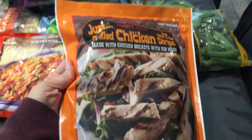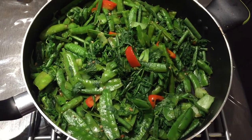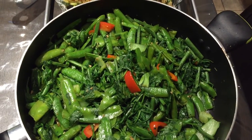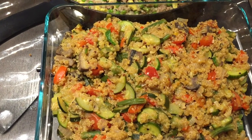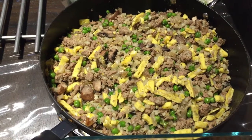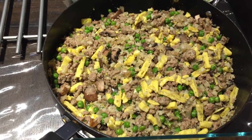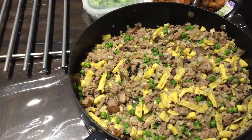With the vegetables we bought, I made a dish with snow peas, sugar snap peas, arugula, string beans, and bell pepper. Then for the quinoa dish: zucchini, mushrooms, tomatoes, and cucumber. And this dish right here is the cauliflower fried rice, which has ground turkey, peas, eggs, mushrooms, and onions.